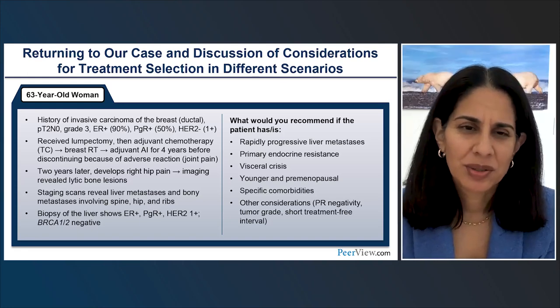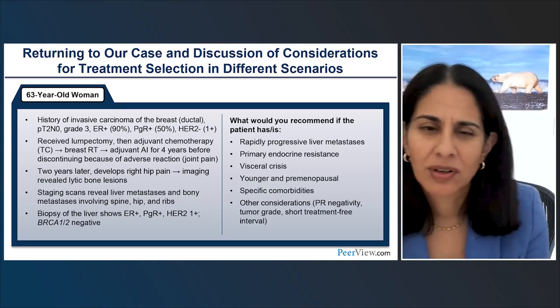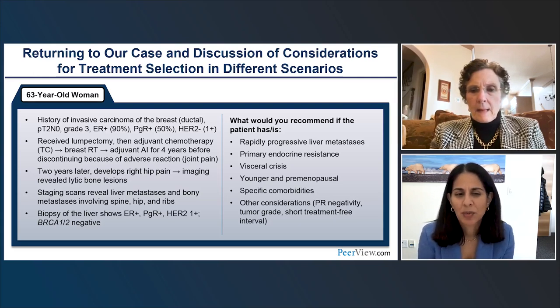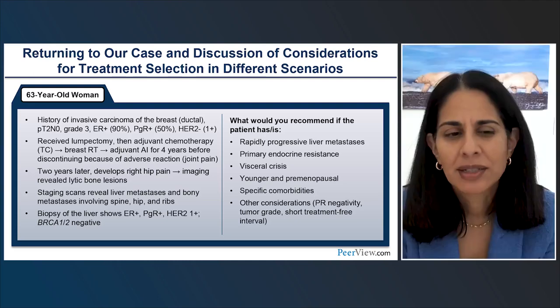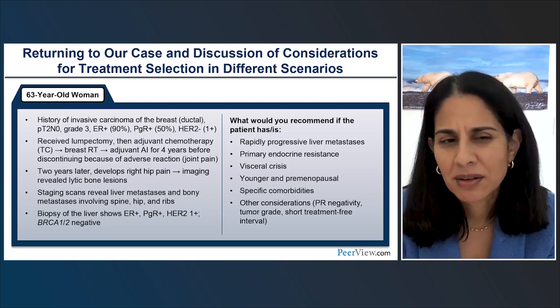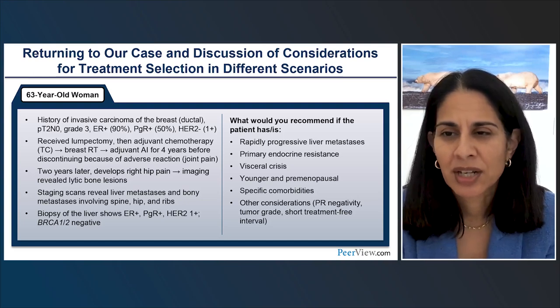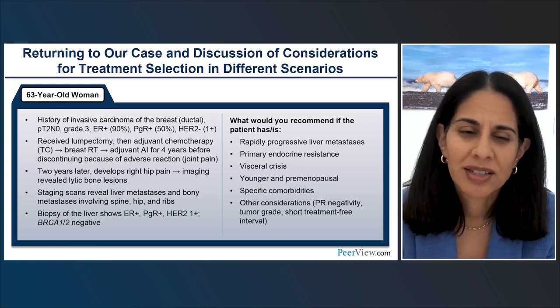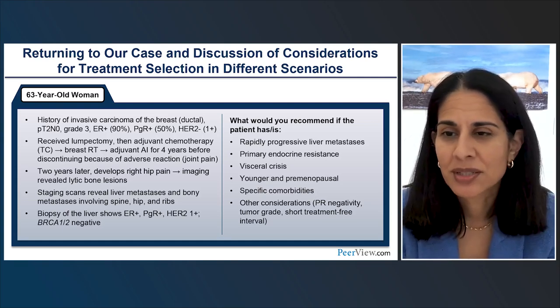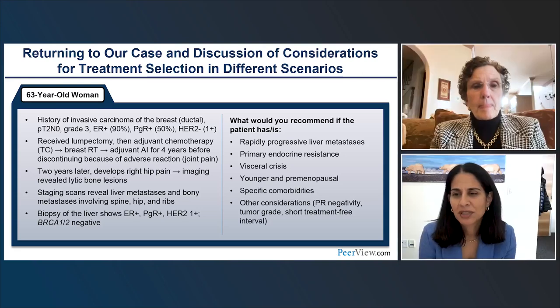It's so critical to have important conversations with patients so they're aware of all choices. When thinking about specific scenarios for drug selection: if someone has very rapidly progressive liver metastases, abemaciclib would probably be the choice. If someone has primary endocrine resistance — more of a bad actor — maybe abemaciclib; same with visceral crisis. Premenopausal patients, ribociclib. With significant comorbidities, sometimes palbociclib. It is a process that requires patient conversation. Patients are weighing efficacy at the top, but they want to balance it with toxicity. Letting patients be aware that there are choices, differences in side effect profiles, and maybe some subtle differences in efficacy is important to making a final decision.